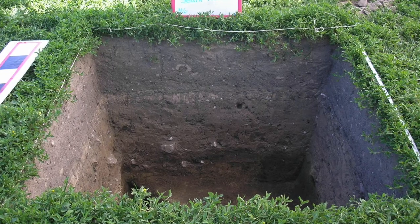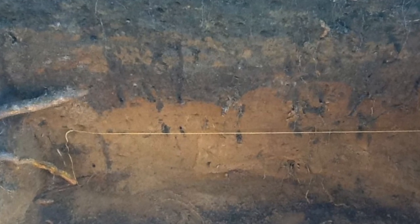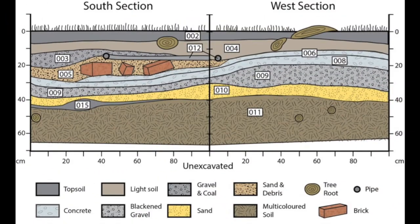Even in places not particularly rich in artifacts, students learn about stratigraphy and how to describe the sediments that they excavate. While most of the stratification is relatively simple, some places on campus have more complex and quite interesting depositional histories, occasionally with remnants of stone walls and foundation trenches. Students describe and document all these deposits and also make section drawings and Harris matrices to demonstrate that they've grasped basic stratigraphic concepts.